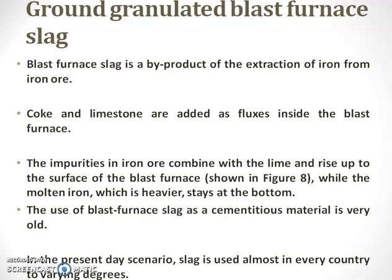This is a by-product of the extraction of iron from iron ore. Coke and limestone are added as fluxes inside the blast furnace. Impurities in iron ore combine with the lime and rise up to the surface of the blast furnace, while the molten iron which is heavier stays at the bottom. This can be shown in a diagram also.